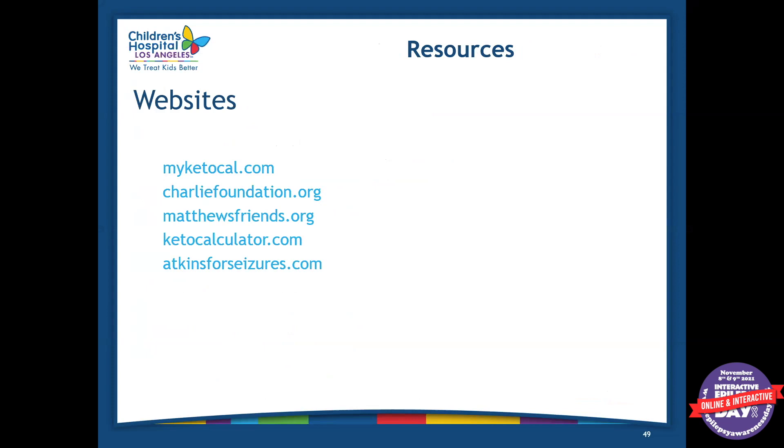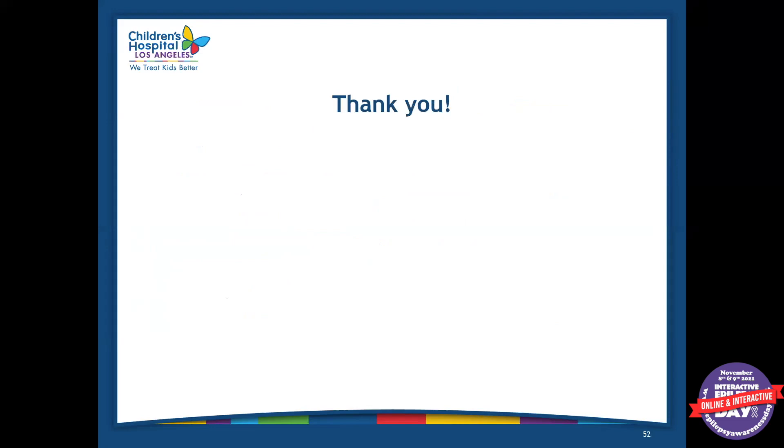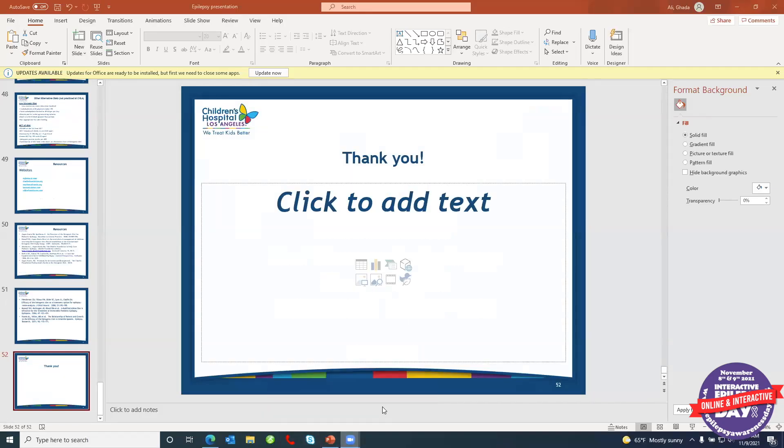Some resources you can check out if you're interested in the ketogenic diet are myketocal.com, charliefoundation.org — which is a really big one with a lot of good resources — matthewsfriends.org, ketocalculator.com (the program we use to make all of our recipes), and atkinsprocedures.com. And here are all of my references. Let me see if we have any questions.